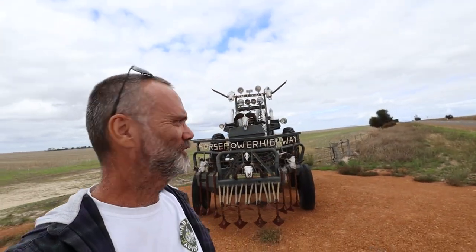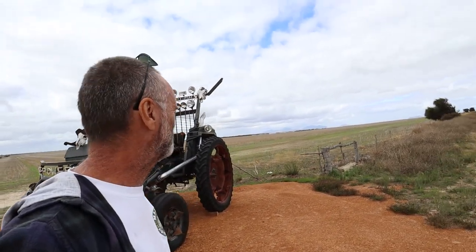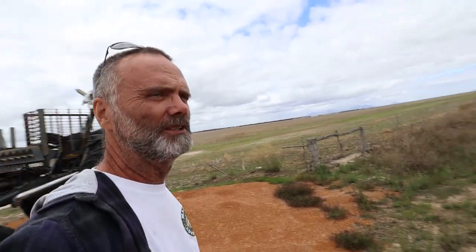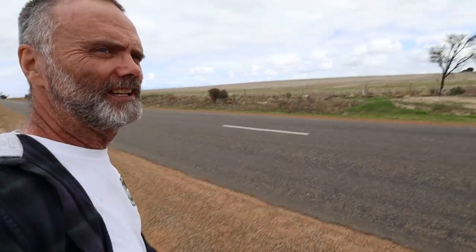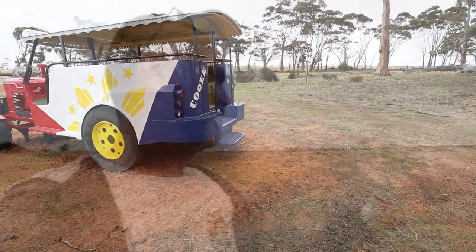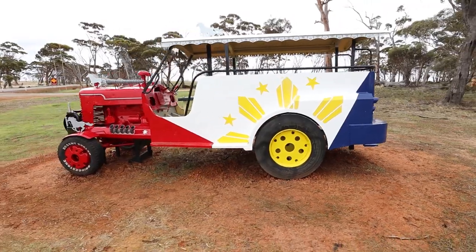Even Mad Max has been on the Horsepower Highway — look at this guys. The amount of work that people put into tourism in this state is just incredible. This really does look like it could be one of the scenes in the original Mad Max movie. They really have put a lot of time and effort into some of these tractors.